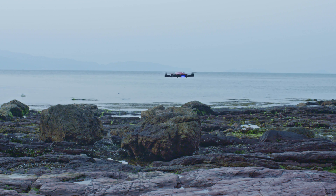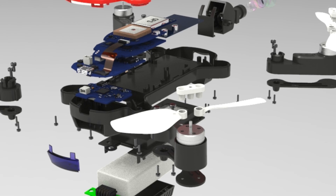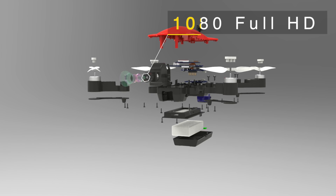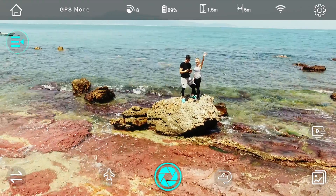Ferry's SLAM position technology uses optical flow sensors to hover steadily. Together with its 1080 HD resolution camera, Ferry is able to capture amazingly crisp videos and images.